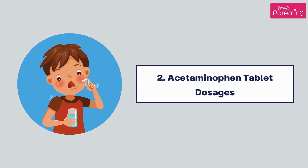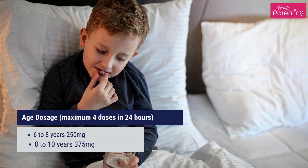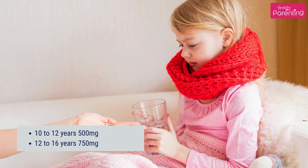Acetaminophen Tablet Dosages: Kids over the age of 6 can be given acetaminophen in the form of a tablet, with a maximum of 4 doses in 24 hours. Age-based dosages: 6 to 8 years: 250 mg; 8 to 10 years: 375 mg; 10 to 12 years: 500 mg; 12 to 16 years: 750 mg.